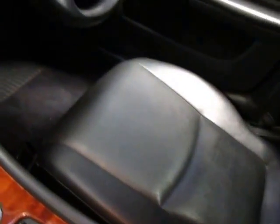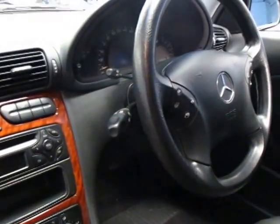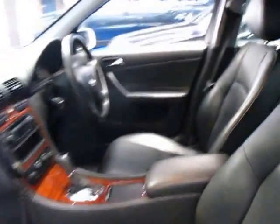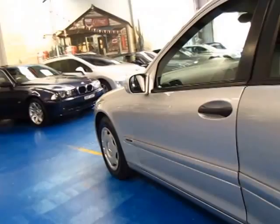As you can see, there doesn't seem to be any wear whatsoever. The air conditioning is nice and cold. It's got a very good service history to it. The car is unmarked in terms of the body.